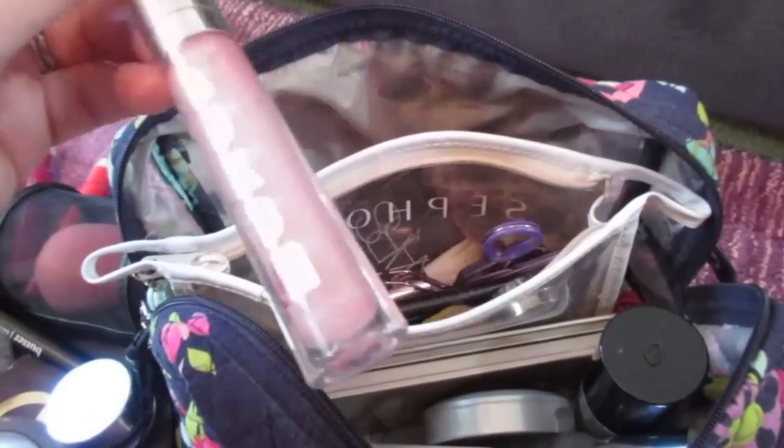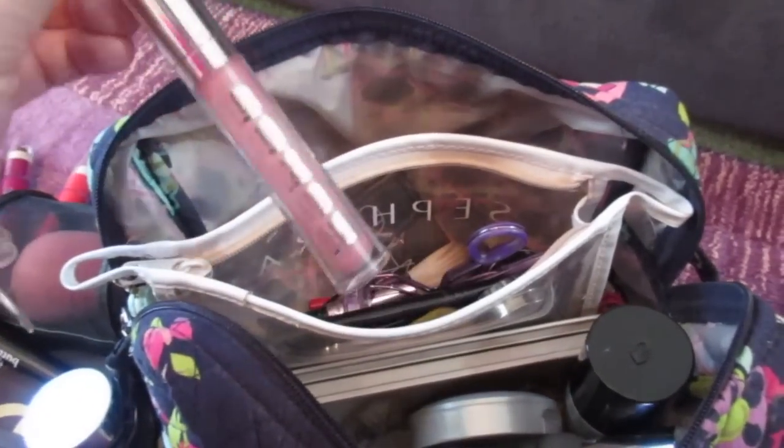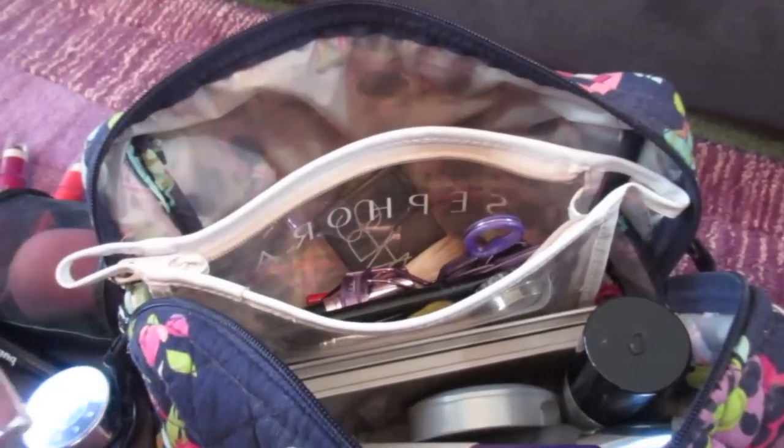As always, I love my Buxom Glosses. This one is down to the bottom - this is Sophia. Danny is another one of my absolute favorites. And I got a really great color for Halloween - that is Cheska. It's a really great purple color and it's going to go great with my Halloween costume.